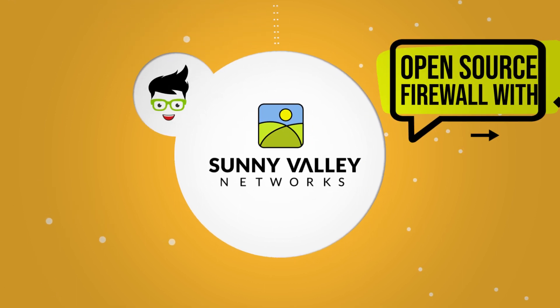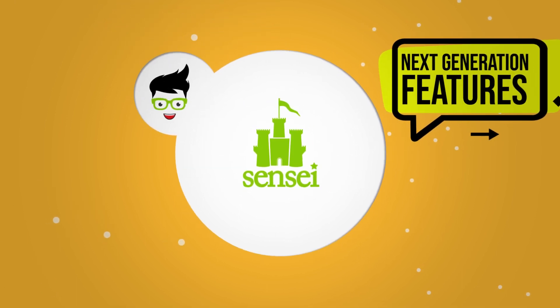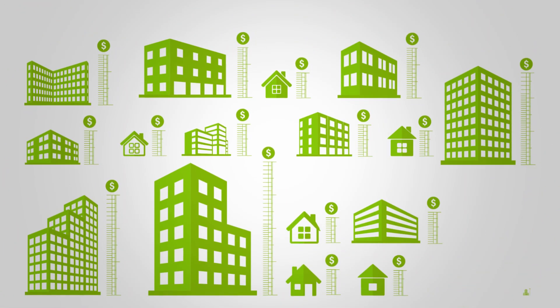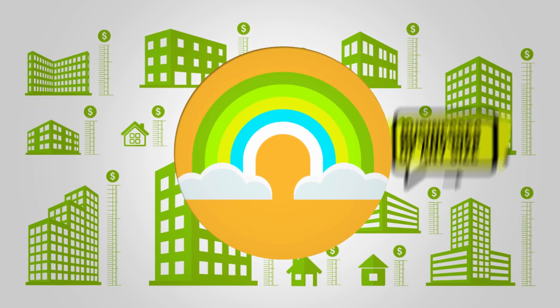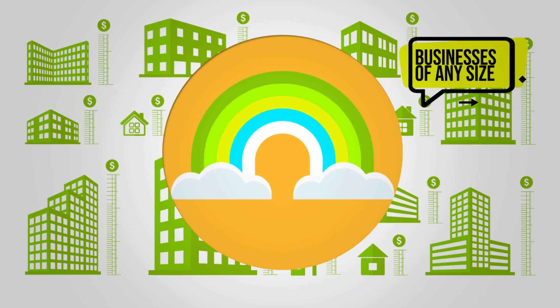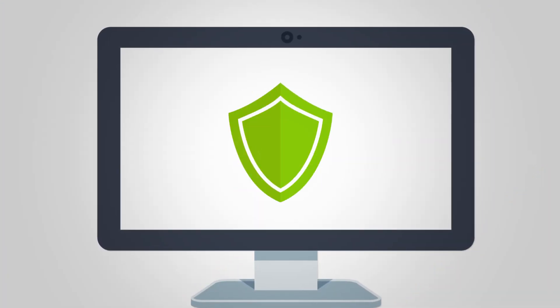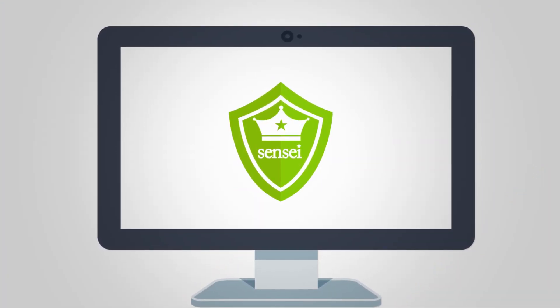Sunny Valley Networks created Sensei so that you can enjoy these features on your existing firewall. This means starting today, businesses of any size can now realize a level of network protection that previously could only be offered to large-scale enterprises. Quickly installed as an add-on module, Sensei empowers your current firewall with state-of-the-art next-generation features.